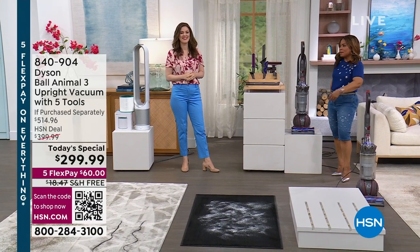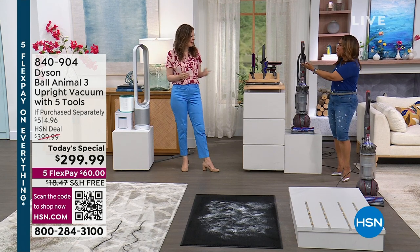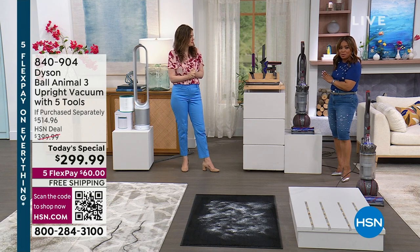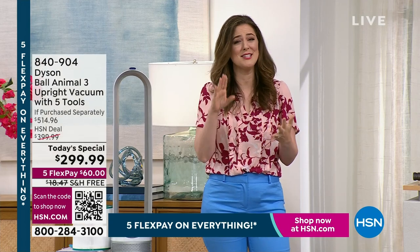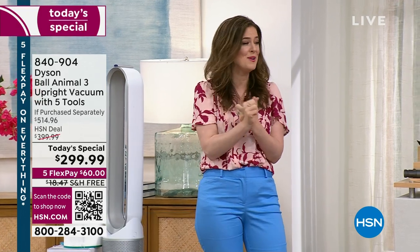Two Today's Specials, two experts. I'm Marlo Smith, your host. This is Gemma Kent, who happens to be our brand ambassador and expert on all things Dyson. One of our Today's Specials is going to be the Dyson Animal 3 vacuum. It's got the brand new technology — the ball technology, the radial root cyclone — and its pet performance. I'm so excited.